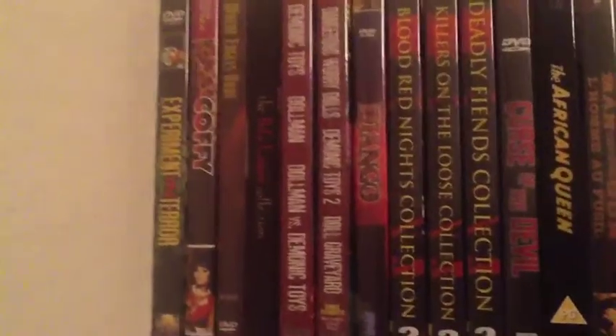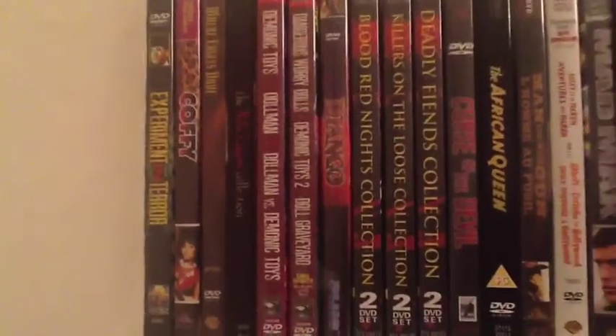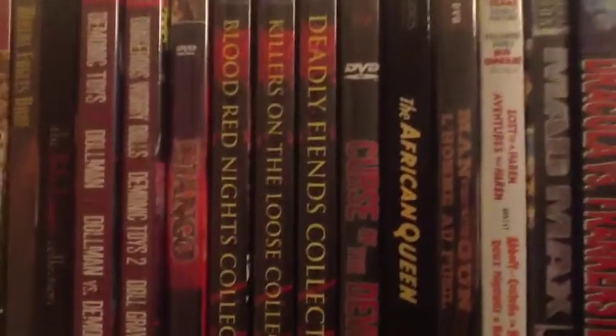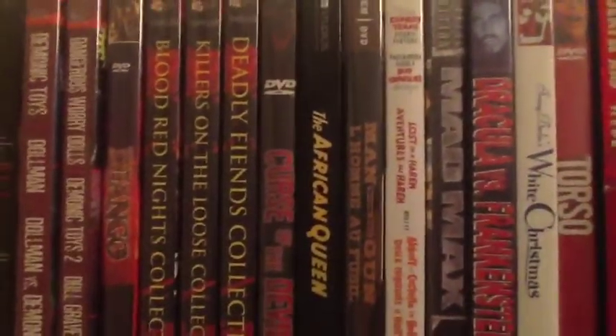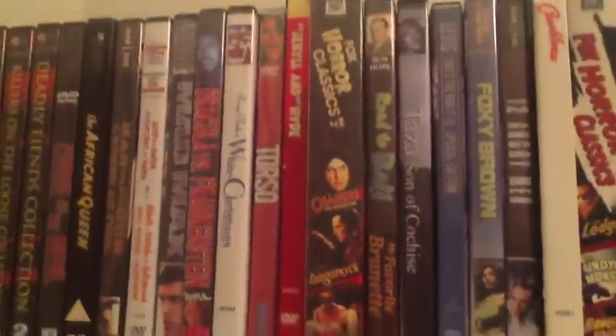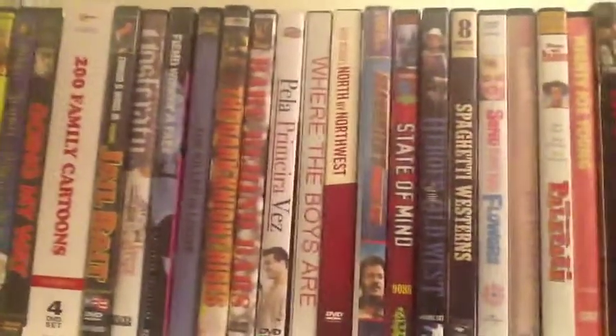So here we start with the collection. Experiment in Terror, a lot of the classics. The Blood Red Nights, Curse on the Loose, Deadly Fiends — if you don't have it, just get it, come on. Curse the Devil — my dad's a huge Nashie fan. And I gotta agree with him, Nashie kind of rocks when it comes to the werewolf stuff. So we're just going to go through and look over at some stuff.